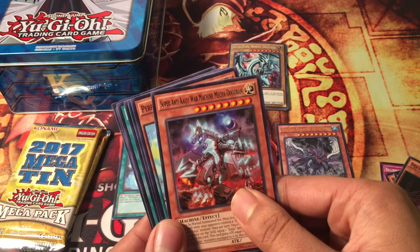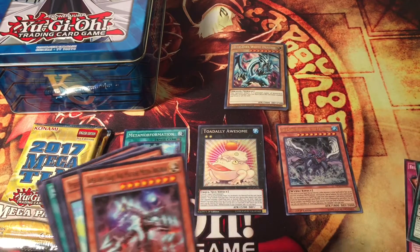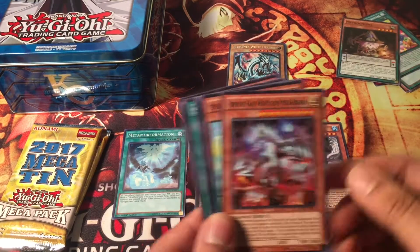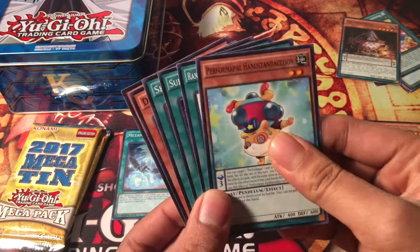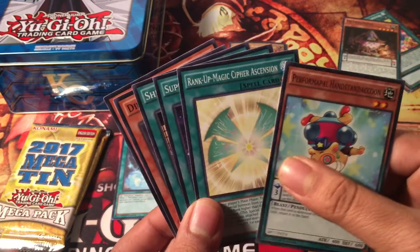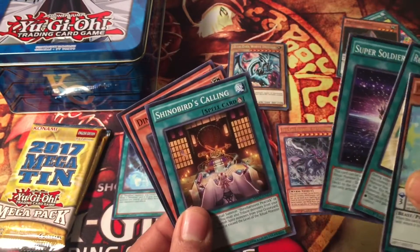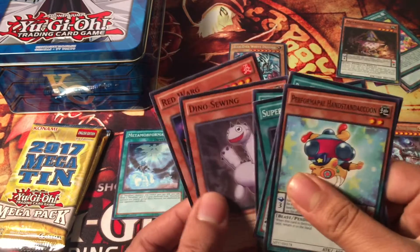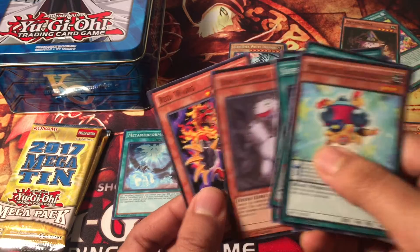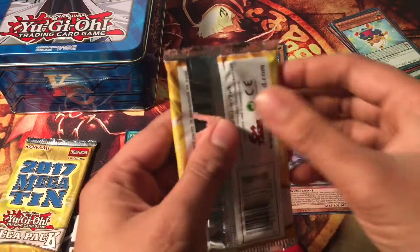Guys, I got Totally Awesome! My super rare is Anti-Kaiju War Machine Mecha-Dogoran. Let me put the commons here, and my rares are: Paranormal Handstroms, Rank-Up Cipher, Super Soldier Synthesis, Shinobaroness Calling, Dinosaur Sowing, and Red Work.